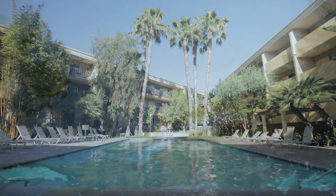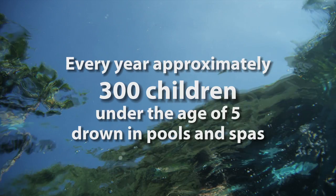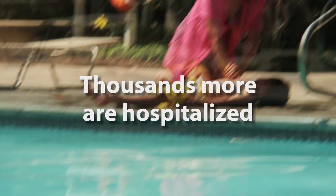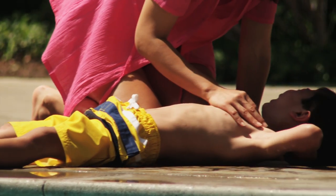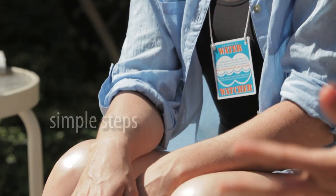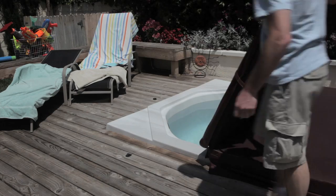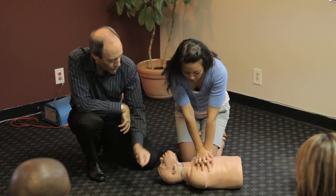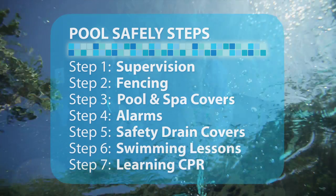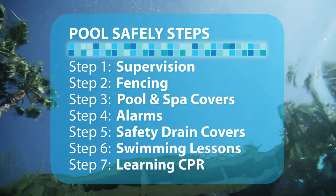Hello, this is Ming-Na. Every year, approximately 300 children under the age of 5 drown in swimming pools and spas. Thousands more are hospitalized after close calls. Every single one of these deaths and injuries is preventable. Simple steps save lives. And not just one or two steps, but multiple ones must be taken at all times to ensure safety around pools and spas. That's what we mean by pool safely. So always apply as many of the following simple steps as possible, because you never know which safety step will save a life. Until it does.